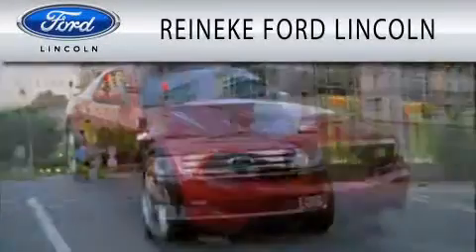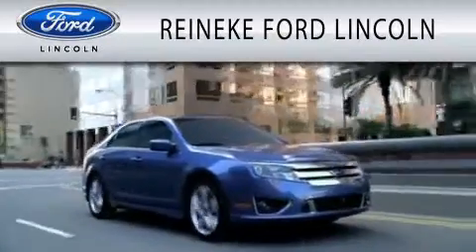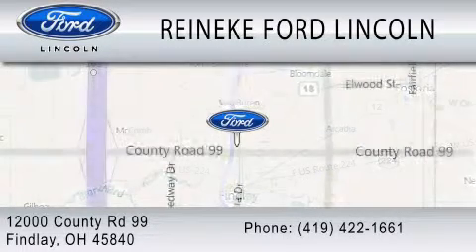Reinecke Ford Lincoln is dedicated to doing everything possible to ensure that the experience you have selecting your next vehicle is as pleasant as possible. We're located at 12000 County Road 99 in Findlay.